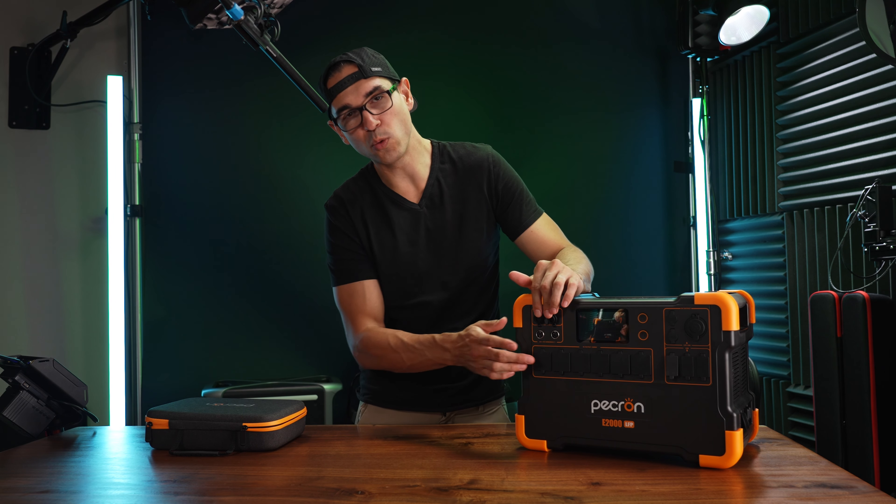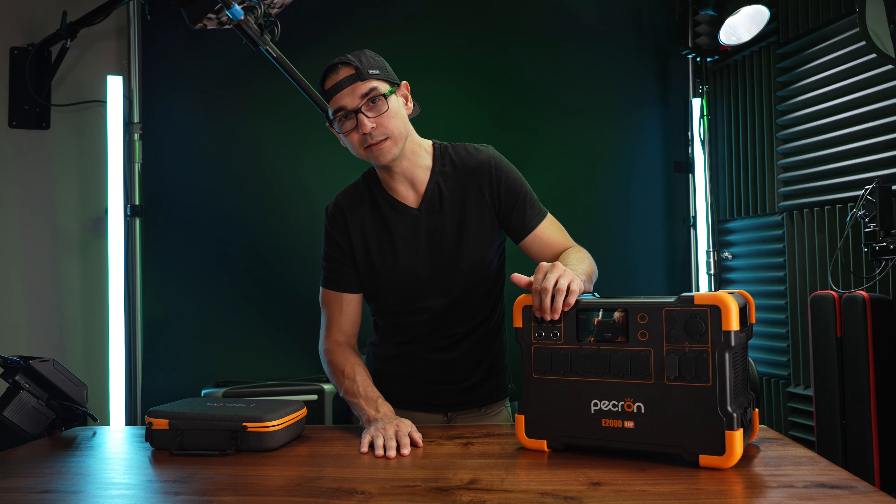Hey, it's me Tommy. Today we're looking at the Pekron E2000 LFP, and I've got some really good things to say about it.